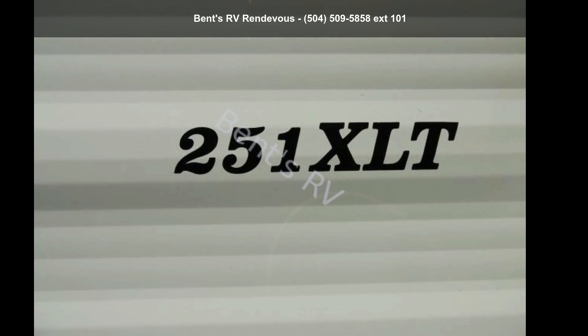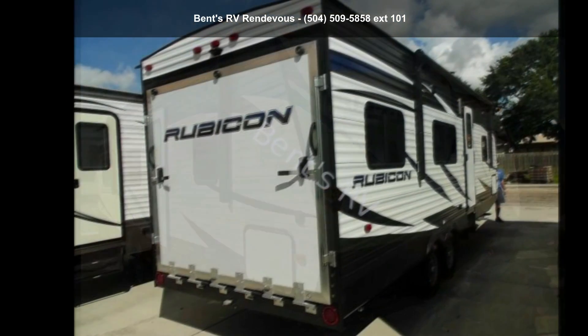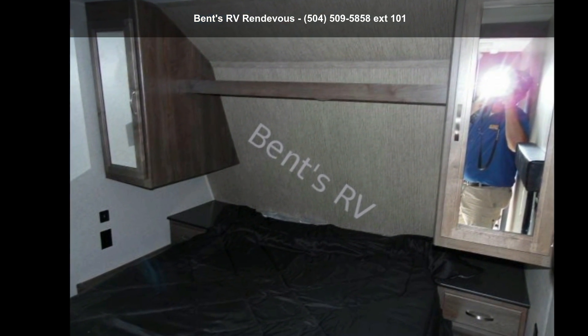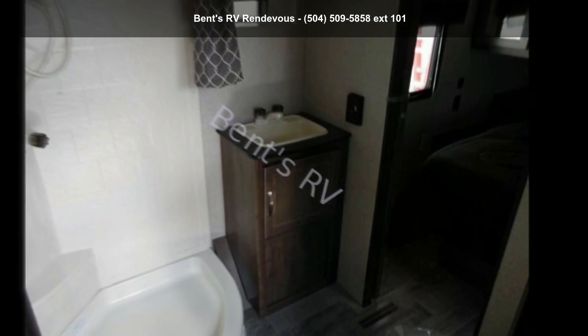Start planning your next trip in this Dutchman 2019 Rubicon 251 XLT. Whether you are planning on vacationing, adventuring, or just relaxing, this travel trailer does it all. This unit is perfect for those looking to maximize fuel efficiency but maintain all of the conveniences of a well-appointed, feature-packed RV.